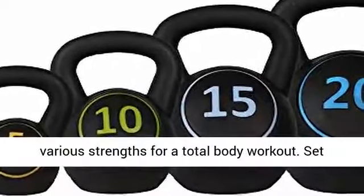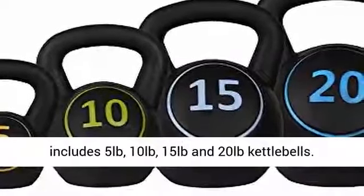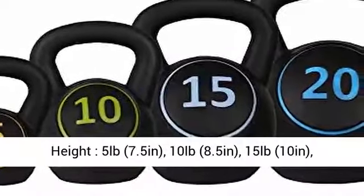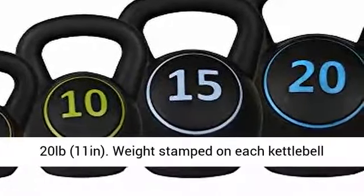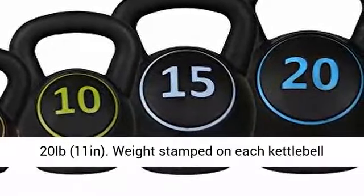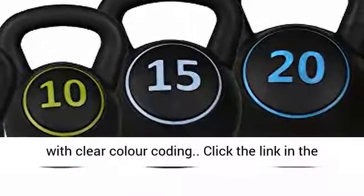Set includes 5 pounds, 10 pounds, 15 pounds, and 20 pounds kettlebells. Heights: 5 pounds — 7.5 inches; 10 pounds — 8.5 inches; 15 pounds — 10 inches; 20 pounds — 11 inches. Weight is stamped on each kettlebell with a clear color coating.